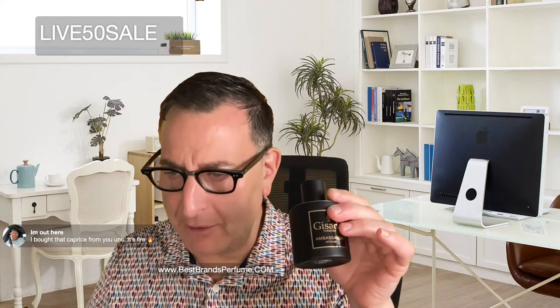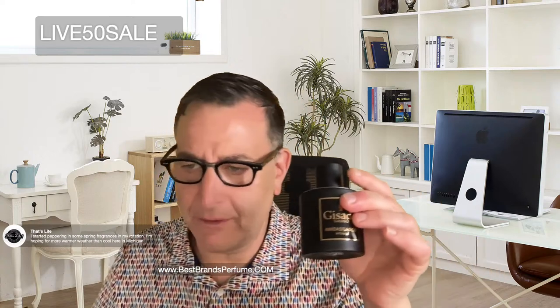Here we have Gagmino Prio. Band No. 9 clones, please — those are very hard to find, it's getting ridiculous. That's Life is here — started peppering in some spring fragrances in his rotation hoping for warmer weather in Michigan. Jorge Rios does beautiful reviews of fragrance. Looking at Stronger — you know it's CH Man, Carolina Herrera, which is one of the fragrances I love. I wish it projects more — just get CH Man Privée, very simple.